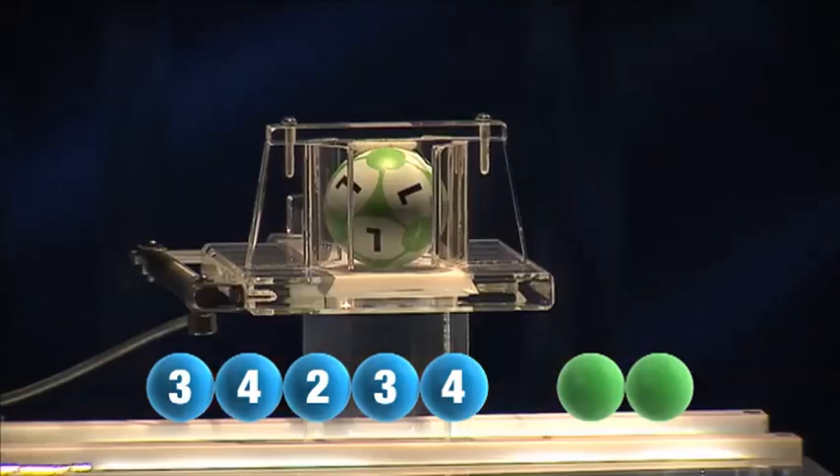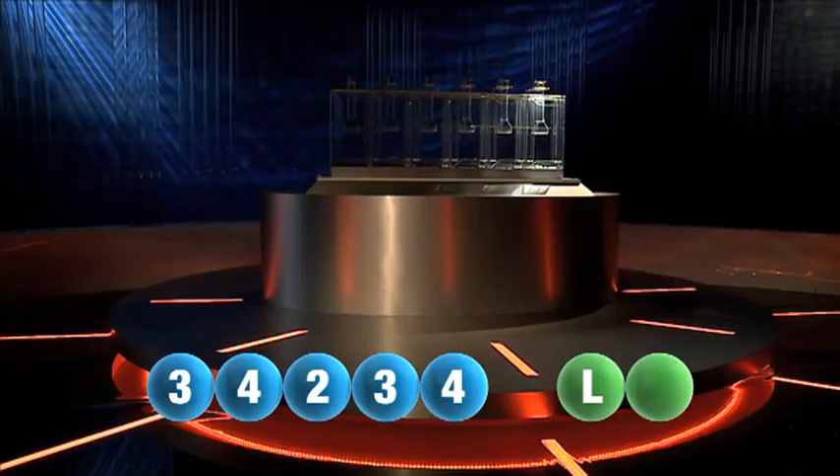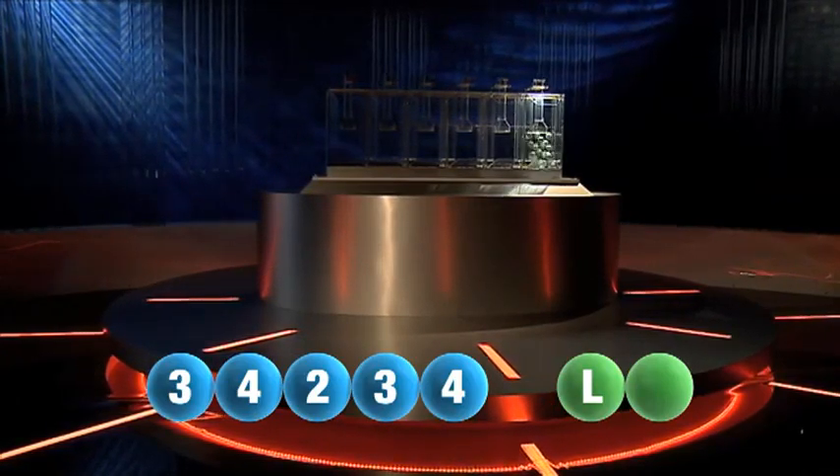And we're rolling. The first number in this Tuesday's draw is number 3.